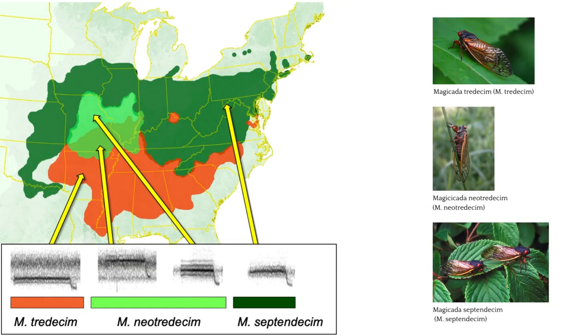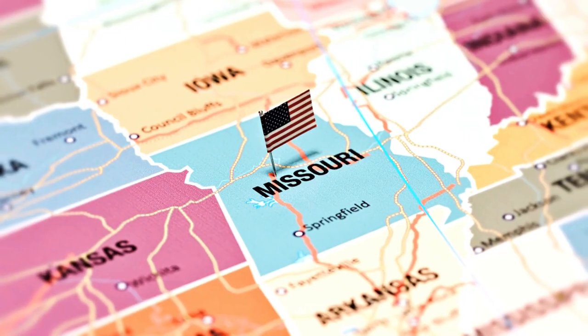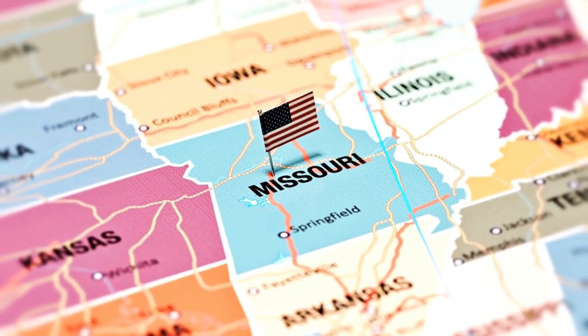The three most prominent species of cicadas emerging this year also have different tonal ranges. As you can see from this map, noise-cancelling headphones are going to be in high demand in Missouri, since most of the state is in the convergence zone where all three cicadas are going to be going off this summer. This is Missouri, by the way.